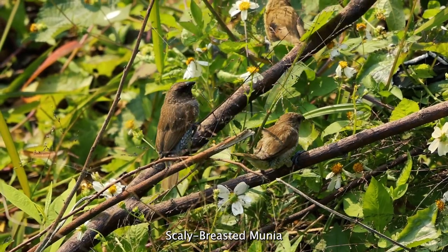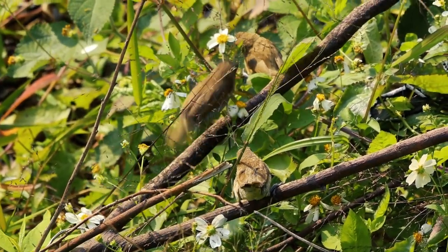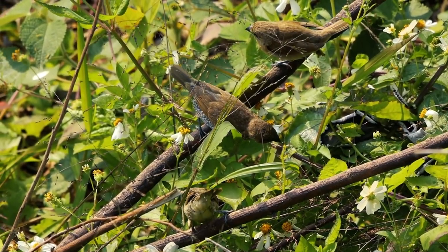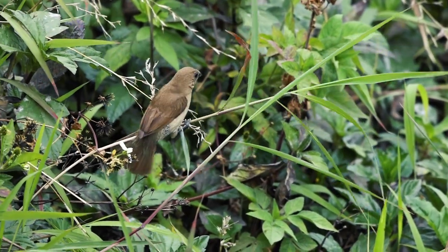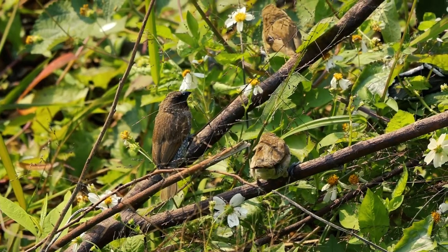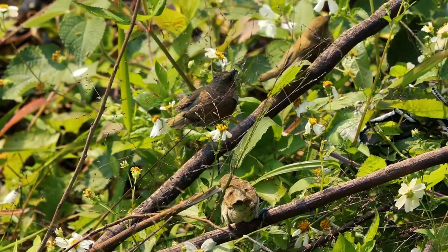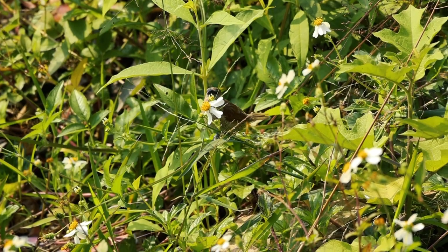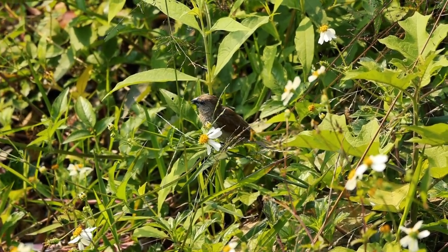The scaly-breasted munia — these tiny birds can often be seen at the edge of the lake eating seeds and plants, but initially it's hard to spot them here. They live in small flocks, but can live in flocks of up to 100 birds. The scaly-breasted munia can be recognized by feathers that look like scales on their underparts.